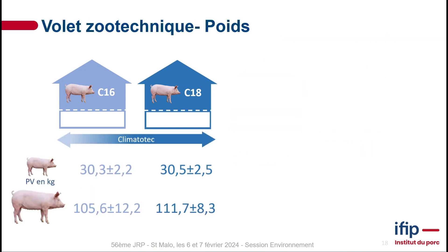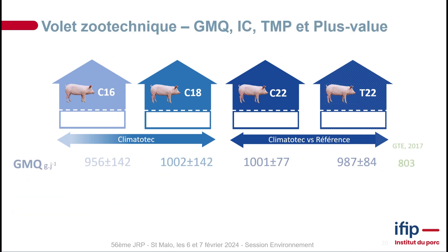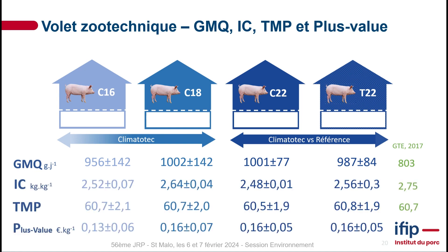Looking at the zootechnical aspects, we compared C16, C18, and C22, then compared C22 with T22. When comparing initial and final slaughter weights, there was no major impact. For general weight gain, the feed conversion ratio, and overall added value, there was no statistically significant impact on performance across the temperature conditions.